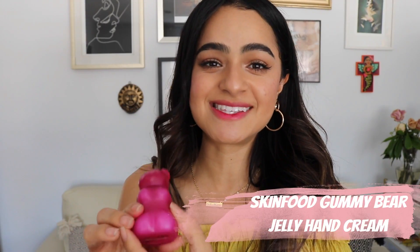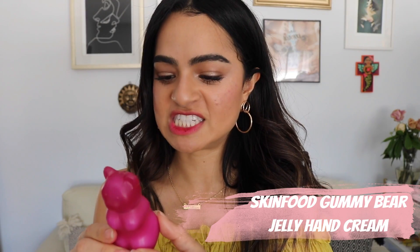Moving on to my next favorite: this cute little hand lotion. It is the Skin Food Gummy Bear Jelly Hand Cream in the grape scent. They have a few different scents. I'll be the first one to say I hate anything artificial or fruity smelling — like when I pass by Bath & Body Works, I'm so scarred from all those sweet watermelon-type scents. But this one — oh my god, I absolutely love it.